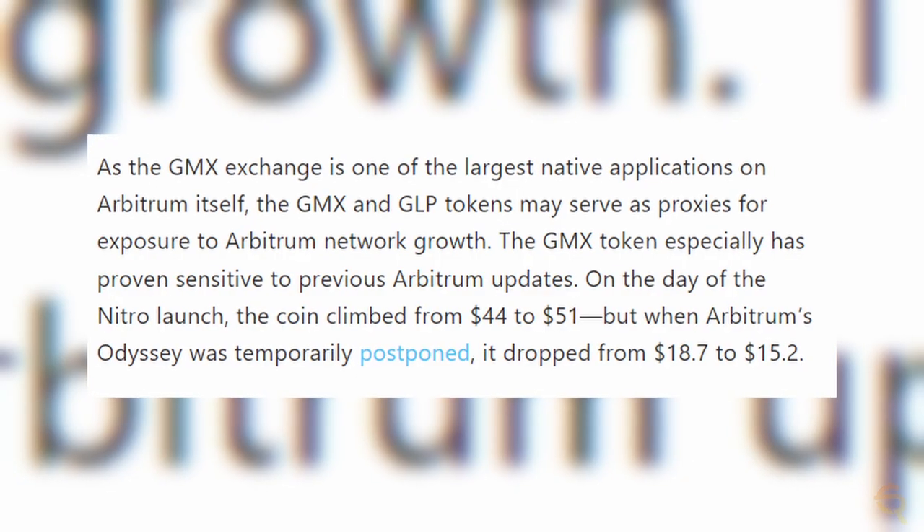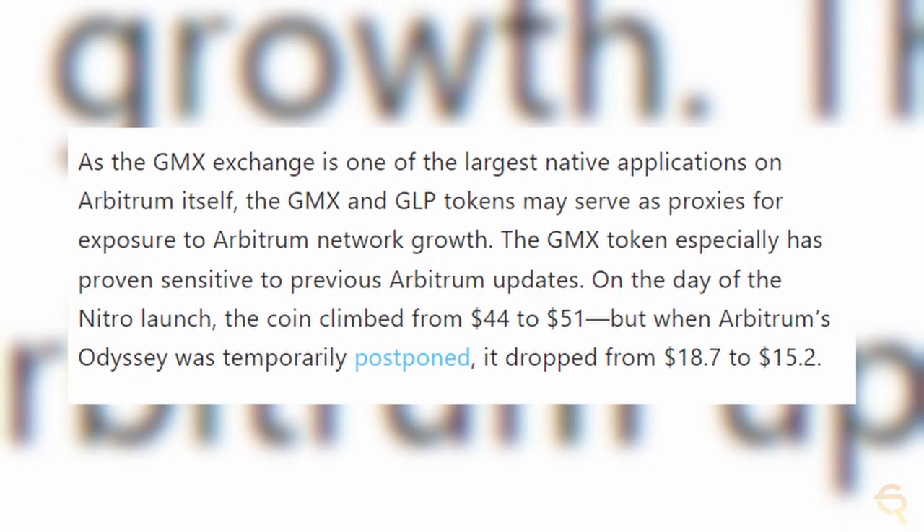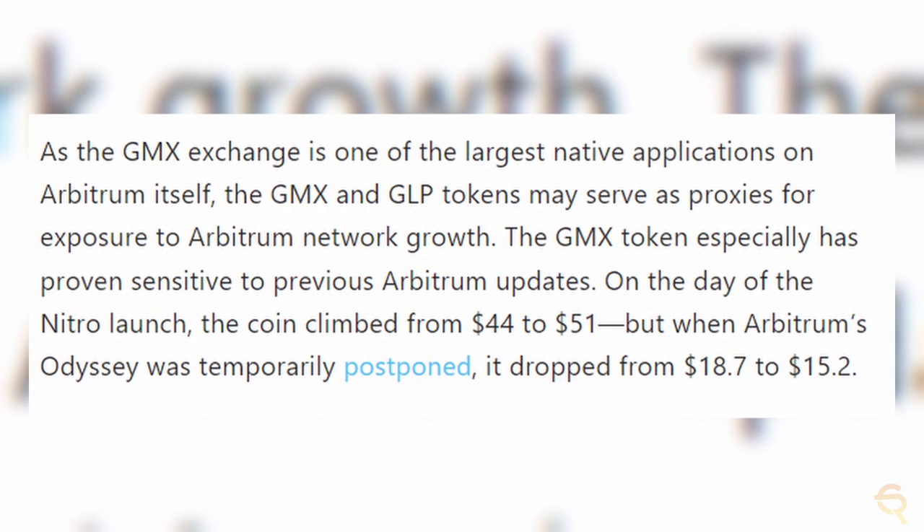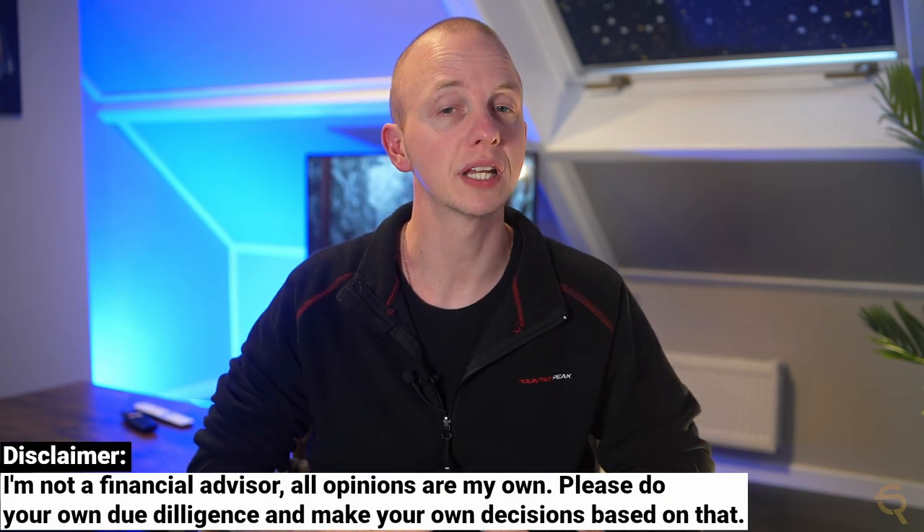GLP holders act as the counterparty to the leveraged traders on the exchange, and therefore GLP token performance depends on market conditions and trader execution. Since the GMX exchange is one of the largest native apps on Arbitrum, the GMX and GLP tokens may serve as proxies for exposure to the growth of the Arbitrum network. With the GMX token specifically, it has proven to be sensitive to previous updates on Arbitrum. When Arbitrum had the Nitro launch, its price went up from $44 to $51.